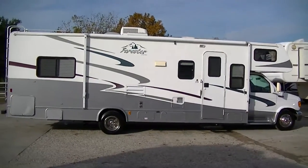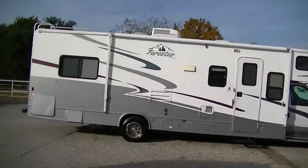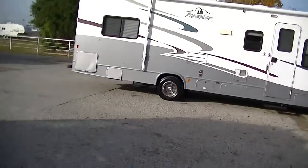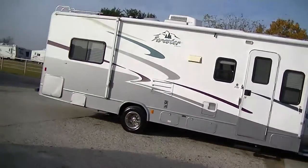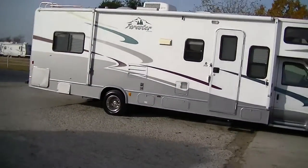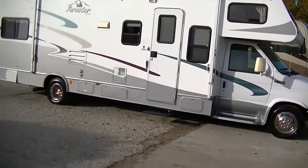Howdy, this is Bob Barker, your RV guy extraordinaire. This morning I'm out here at Budget RVs in Texas to give you a tour of a delightful 32-foot Class C Forester by Forest River. It's a model 3101, in case you want to research that on the internet.